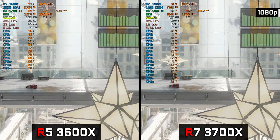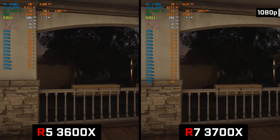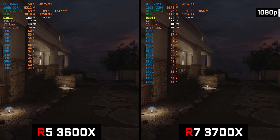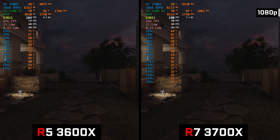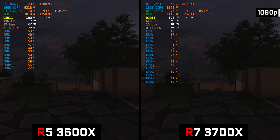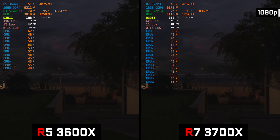Running Rainbow Six, we saw the Ryzen 5 holding 183 frames on average, where the Ryzen 7 gave us 188 frames on average. Here one percent lows were also exactly the same.